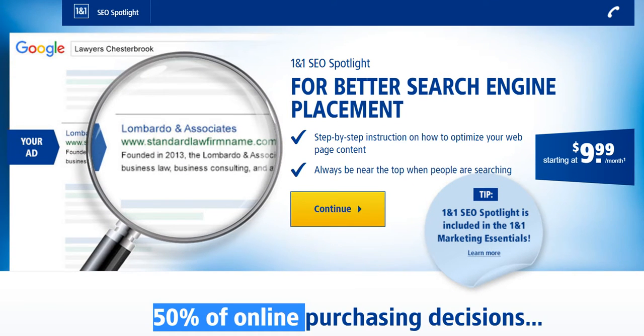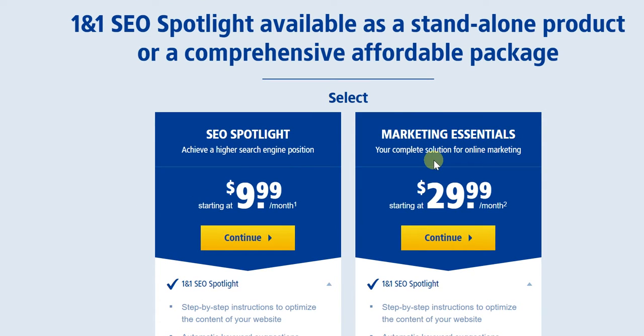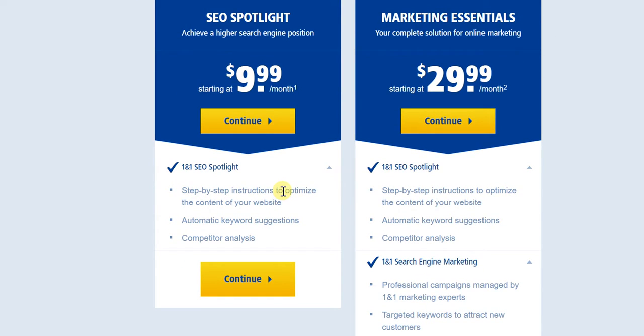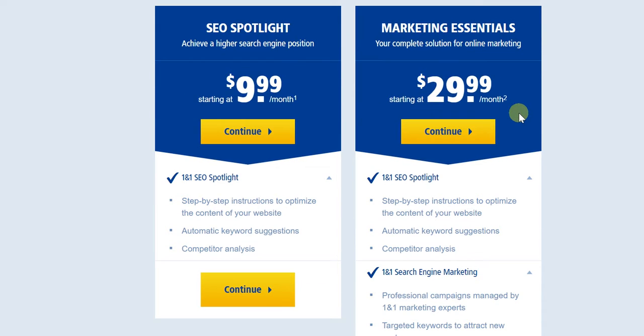Let's look at the pricing overall for 1&1 SEO Spotlight. There are essentially two packages. One is the Standalone SEO Spotlight package, which starts off at just $9.99 a month. You're getting step-by-step instructions to optimize the content of your website, automatic keyword suggestions, as well as competitor analysis. Going beyond that, there's the Complete Marketing Essentials Package, which starts off at $29.99 a month.